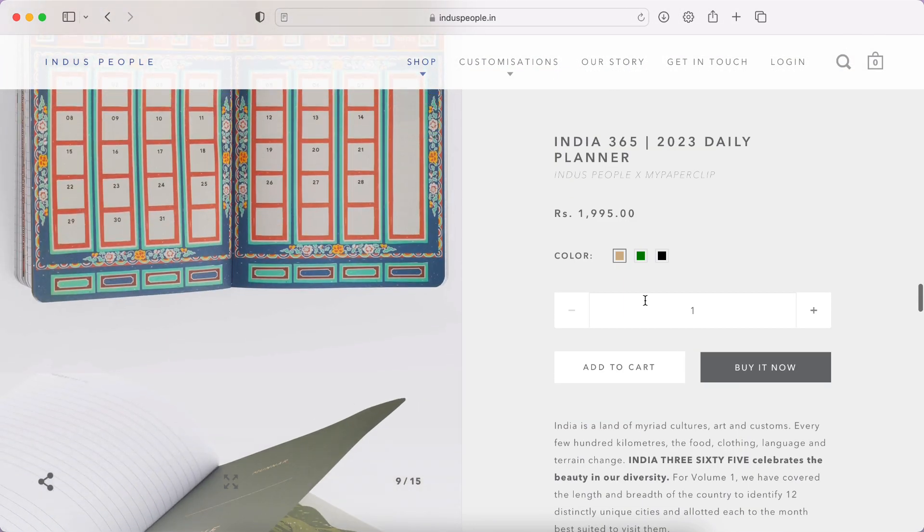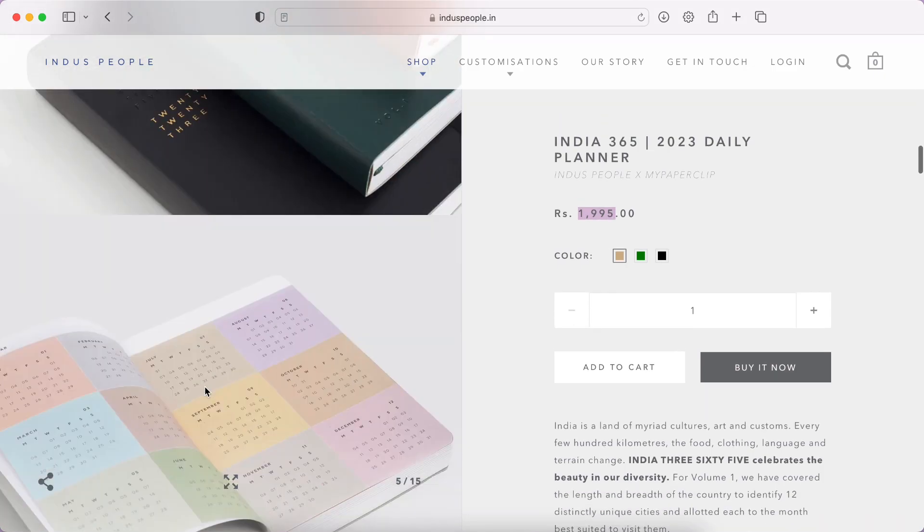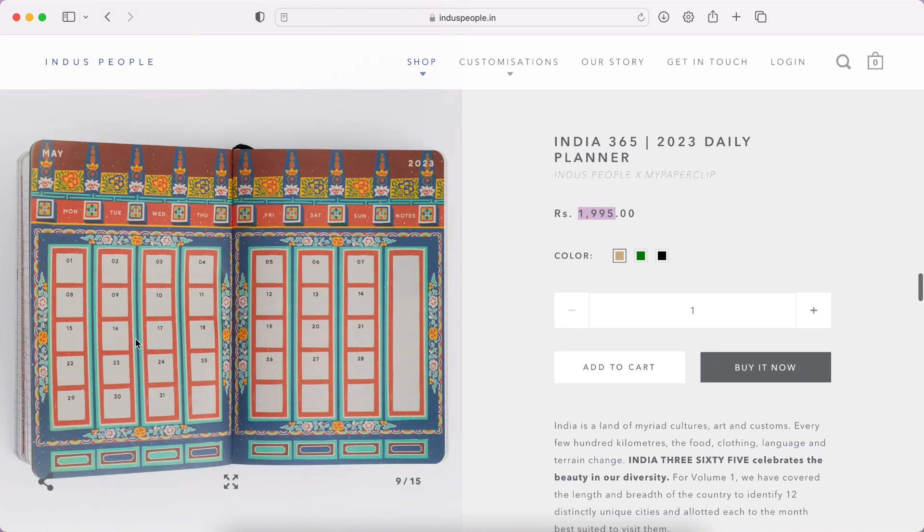For color variations: there's a brown, green — my personal favorite — and black, the all-time classic. The price is 1,995 rupees. Comparing it to other planners, 1,995 just for a planner is quite pricey, especially since it's a small A5 size — you can get better quality planners with lots of freebies from other brands. That's definitely something to consider, though I really loved the illustrated calendar pages. That's my favorite part and it's hard to pass on.